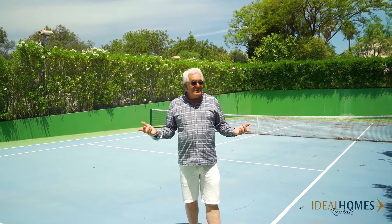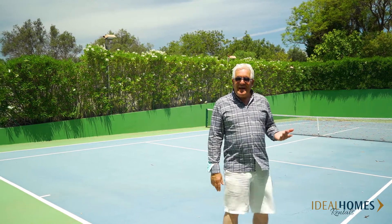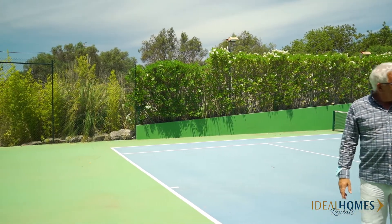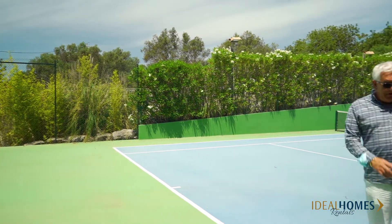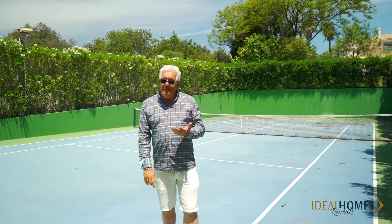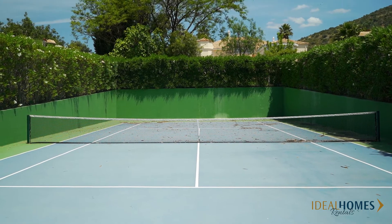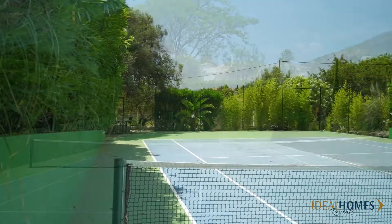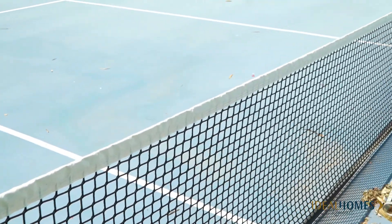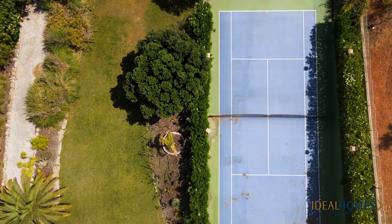This is the tennis court, fully fenced. It's better than Wimbledon this — look at it. Pool size, in great condition. So you've got your swimming pool, you've got your hot tub, you've got your tennis court — you've got everything.